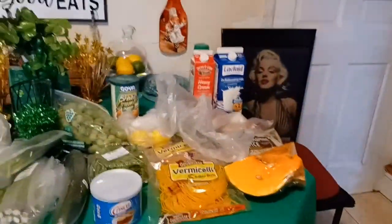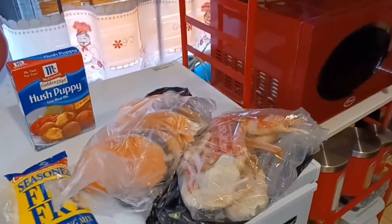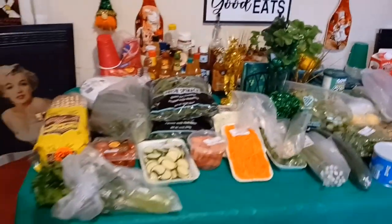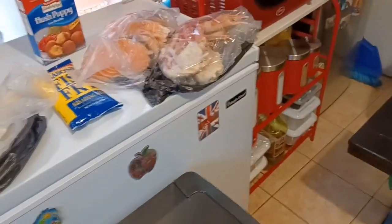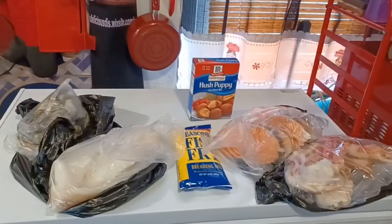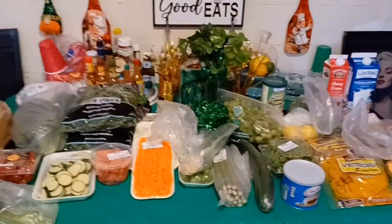That is it, guys — a quick haul from the farmer's market! I'll show you some of the recipes as we make them. I'm just trying to live healthy and eat healthy. Thank you guys for joining your girl Miss Devs on her farmer's market haul. We also went to the seafood market and got fish, salmon, haddock, shrimp, and crab. God bless you — it's time for healthy living! If you're new, think about subscribing.